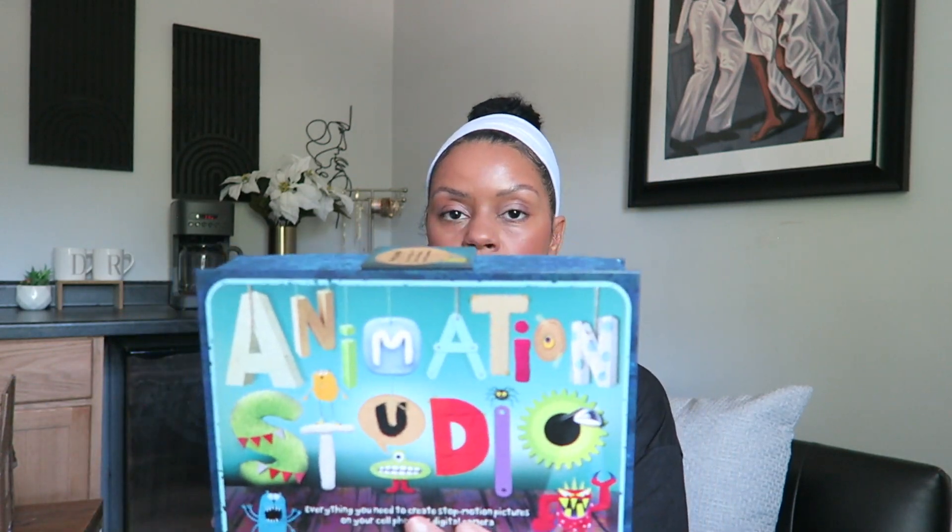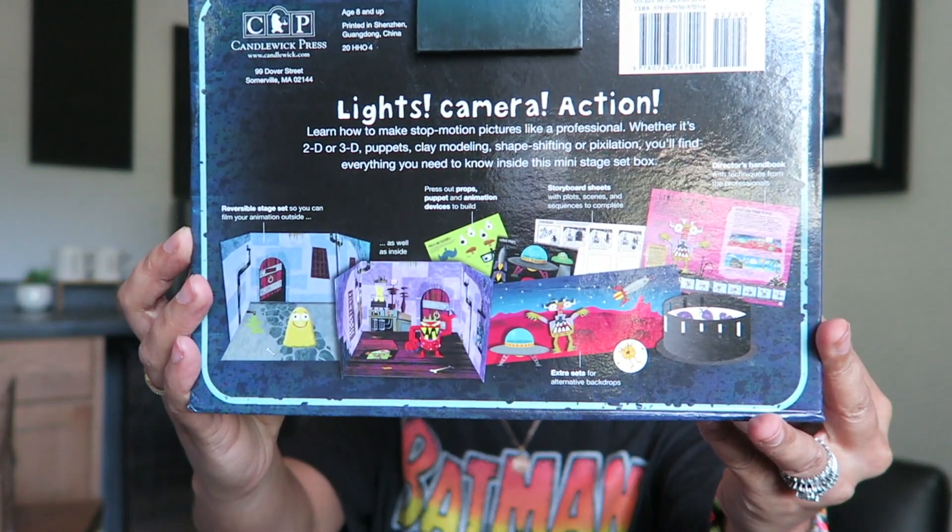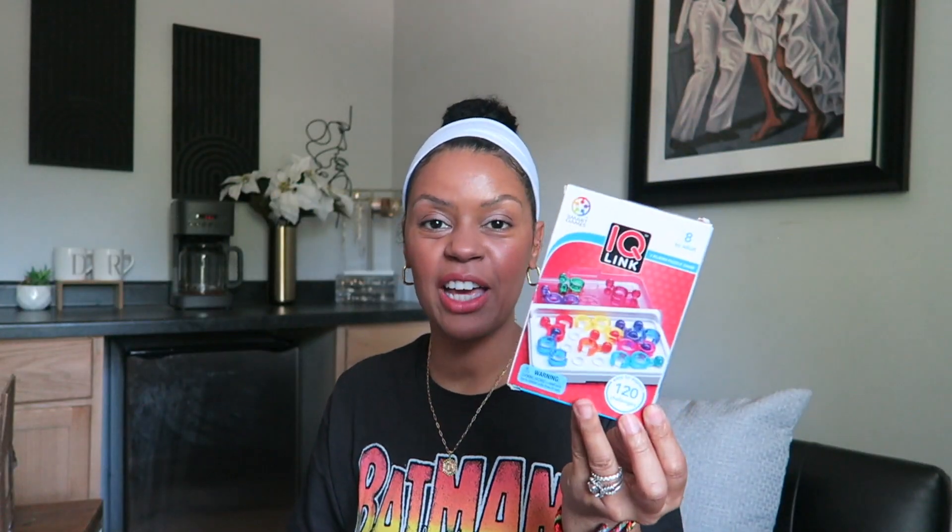They're also into animation, so I picked up this Animation Studio — everything you need to create stop-motion pictures on your cell phone or digital camera. It has a fold-out set, a press-out model, and a director's handbook. I also got IQ Link, a one-player game — I'm always looking for one-player games. It goes from easy to expert with 120 challenges.